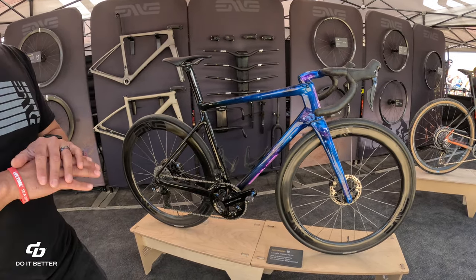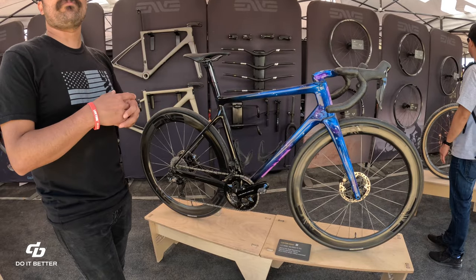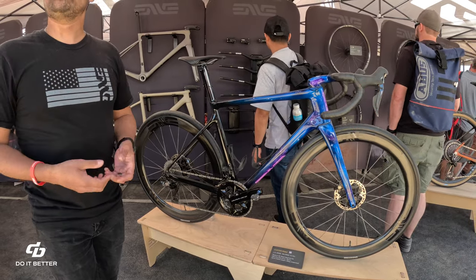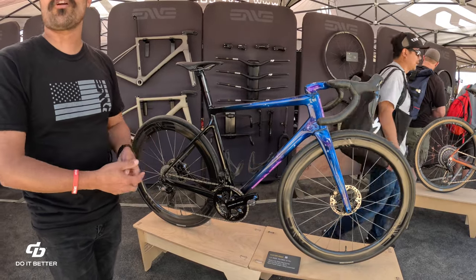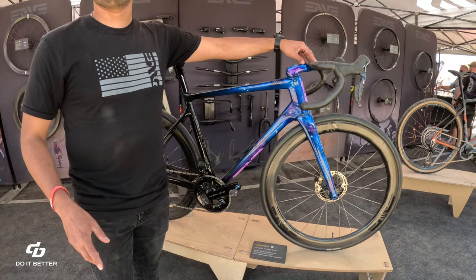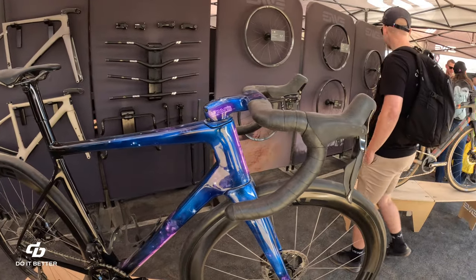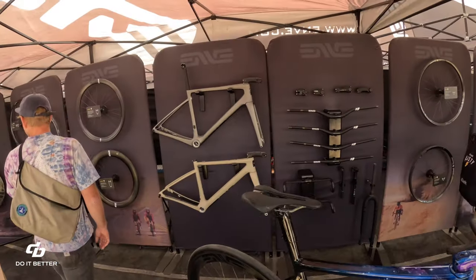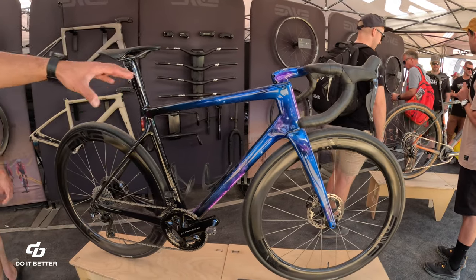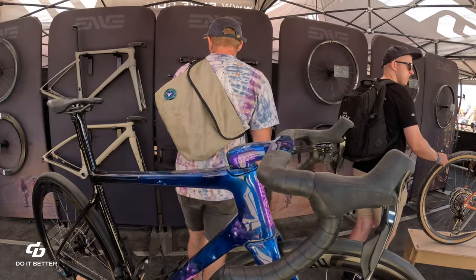The custom road frame consists of 12 different carbon pieces, all created in Utah, built around the customer's fit triangle. Customers choose riding characteristics — comfort level, stability, racing geometry, front center, trail, fork offset — all fully adjustable. This custom build comes with an integrated one-piece bar and stem combo; the production Melee uses a two-piece setup where you can adjust the pitch.